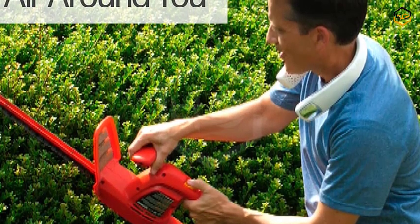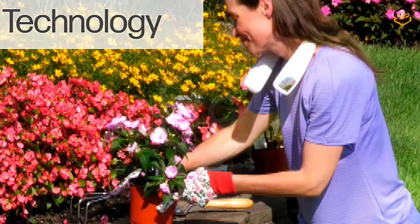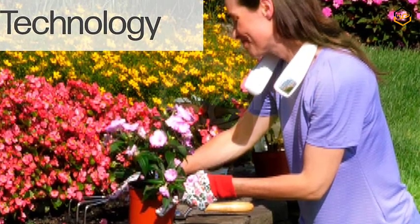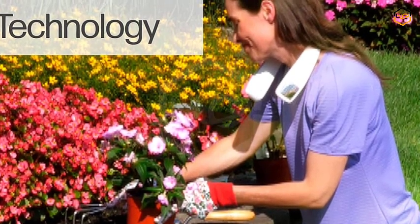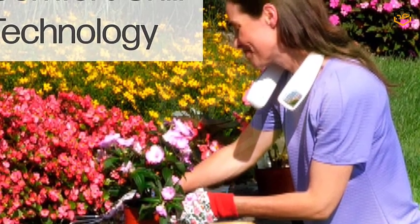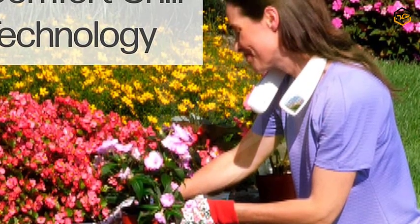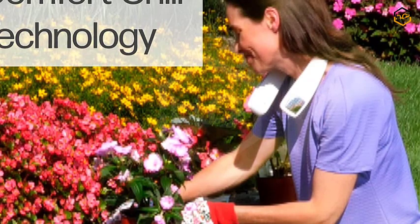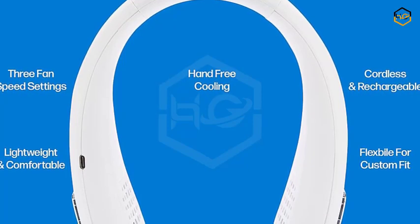Powered by a rechargeable battery, the Arctic Air Freedom Personal Air Cooler offers cordless freedom so you're never tied down by power outlets. Simply charge it up and enjoy hours of refreshing airflow. With three adjustable speeds, you have complete control over the cooling intensity, ensuring your comfort matches your preferences. The Arctic Air Freedom employs advanced cooling technology to create a refreshing and revitalizing breeze. Its compact yet powerful design delivers instant comfort, making it perfect for hot summer days, stuffy offices, outdoor adventures, or restless nights when you need a touch of tranquility.